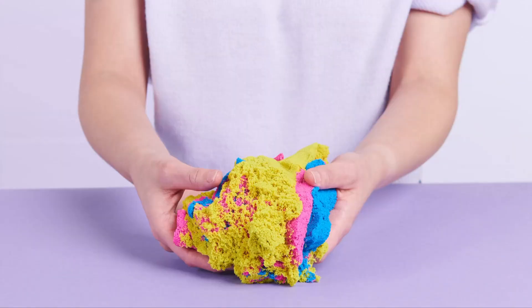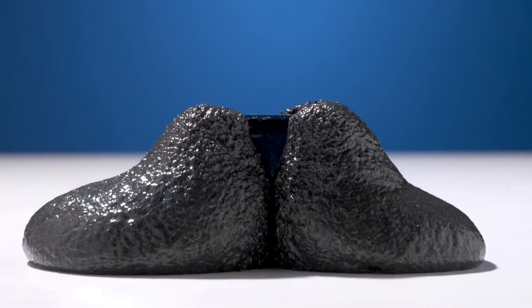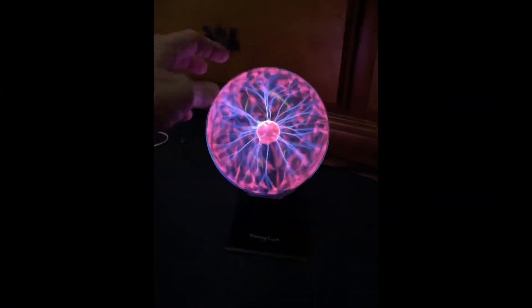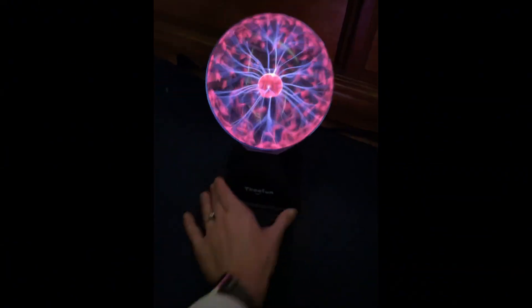After testing every science gadget Amazon had to offer, my brain is officially fried, but in a fun way. My top pick? The Levitating Moon Lamp. My least useful? Sorry, Storm Glass. Let me know which one blew your mind the most. And hey, don't forget to like, subscribe, and maybe send me some goggles, because science is dangerous.